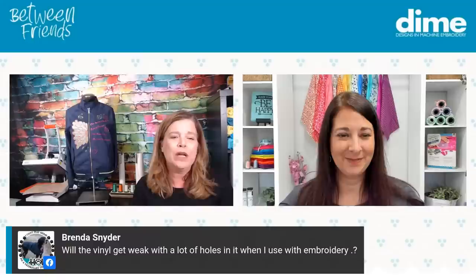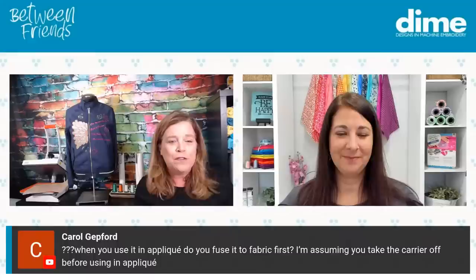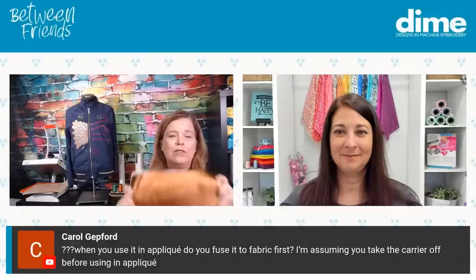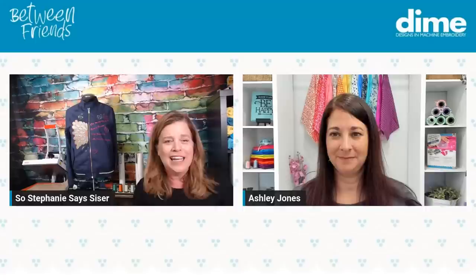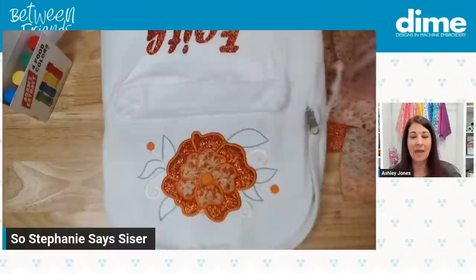Somebody earlier asked about the difference between what we're doing and what Kimberbell has. I don't use Kimberbell's products so I can't speak to that, but we can speak to this product. The reason we teamed with Caesar to bring this in was because we liked the fact that it's great for our appliqué projects but also great for other things too. Stephanie's also going to show you that she actually just cut out her letters and fused them on — so it doesn't have to be used with embroidery. It can simply be cut out and fused on, or you can sew it with your sewing machine.